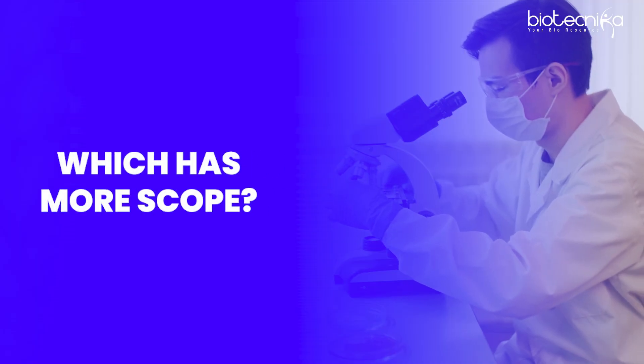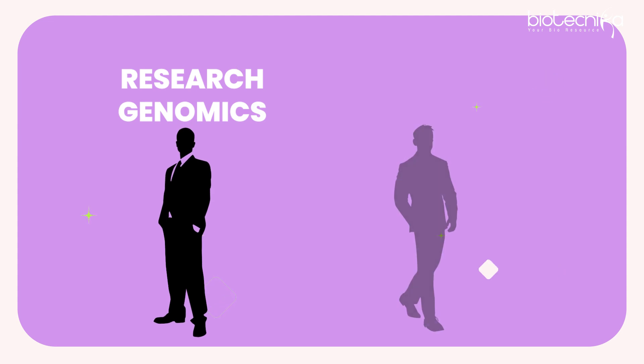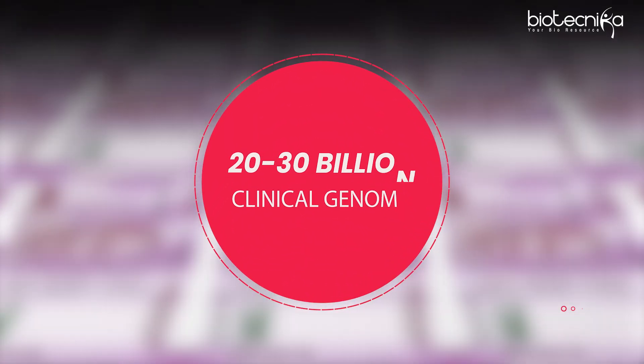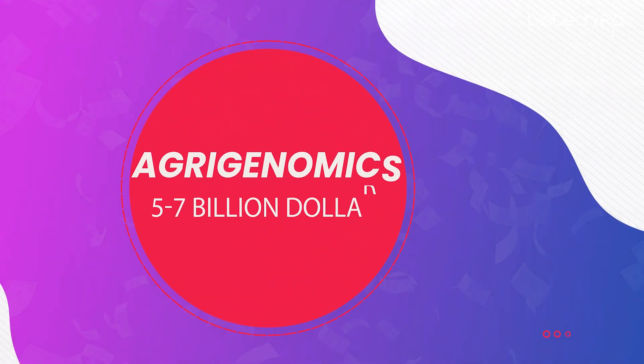Which field has more scope? There is a lot of potential in clinical genomics. I recently compared two companies — one growing at 30 to 40 percent and the other at 10 percent — the newer one is in clinical genomics and the older one is in research genomics. The current market size for clinical genomics is around $20 to $30 billion, while research genomics is $10 to $15 billion. Clinical genomics is growing at 20% CAGR, research genomics at 10 to 12% CAGR. Agri-genomics is even smaller at $5 to $7 billion, growing at 8 to 10%.